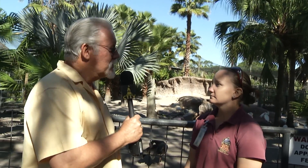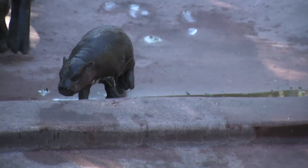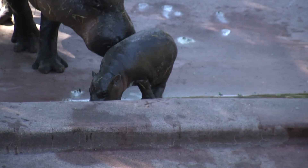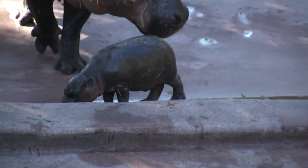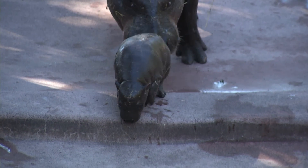How much did the calf weigh? We weighed her the day after — 14 and a half pounds. We just got a weight on her Thursday and she's up to 32 pounds, so they gain weight quickly. That's incredible — in about two weeks!